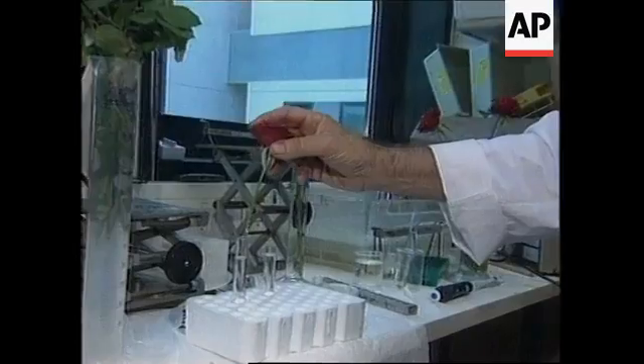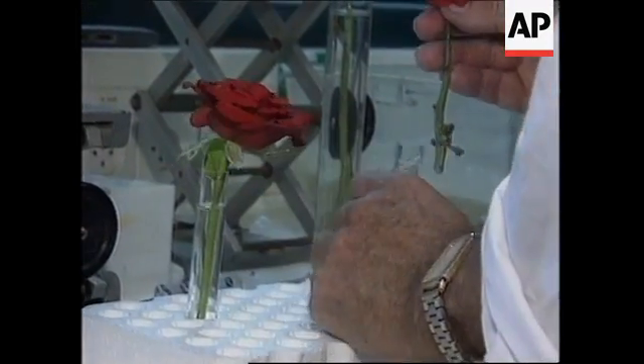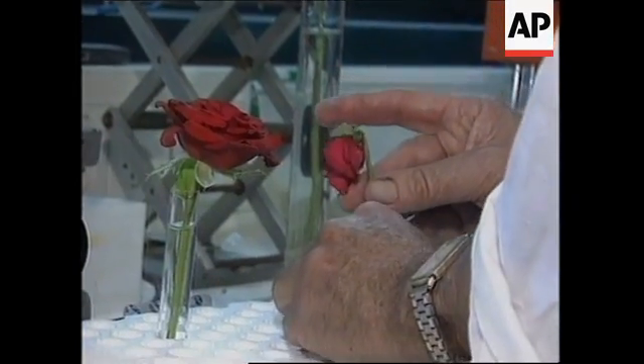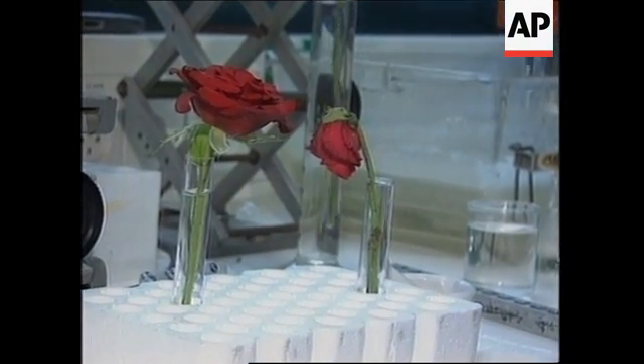This is the one treated with Viagra. This is one that was just in water — you see it's bent over, it's looking very sad.